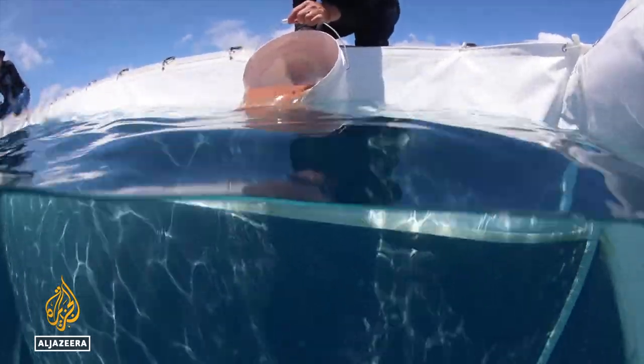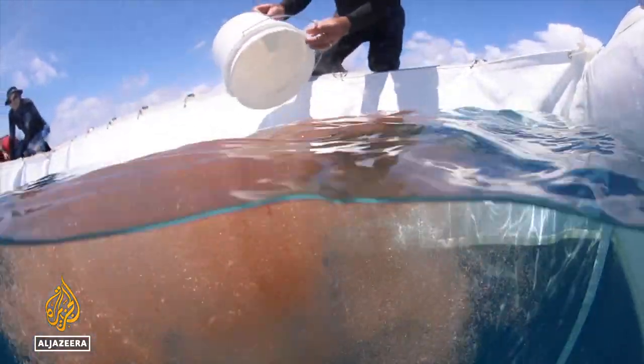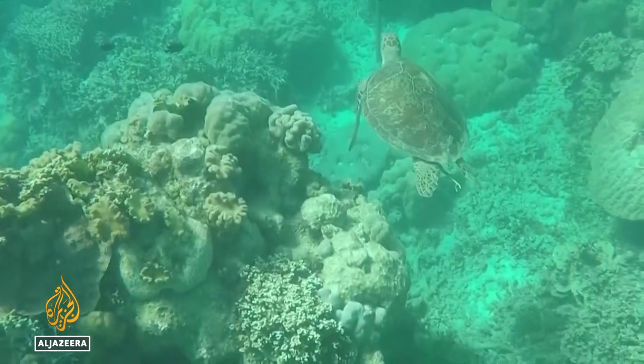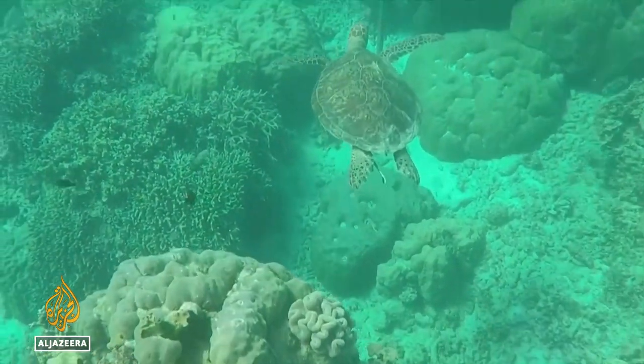The team has released 30 million coral larvae since the project began three years ago. It's a small step, but one in the right direction for a reef the United Nations says is in danger. Sarah Clark, reporting from Cairns.